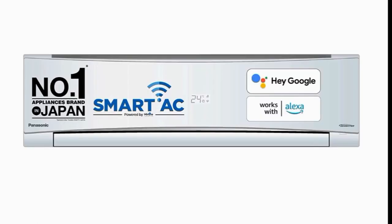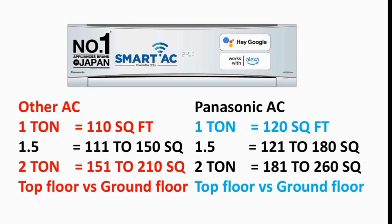First, we'll see the AC — this is the full figure. Normally, you choose the AC based on room size. If you buy a 1T AC, you can use it for 120 square feet. If you buy a 1.5T, you can use 180 square feet. If you buy a 2T AC, you can use 260 square feet.